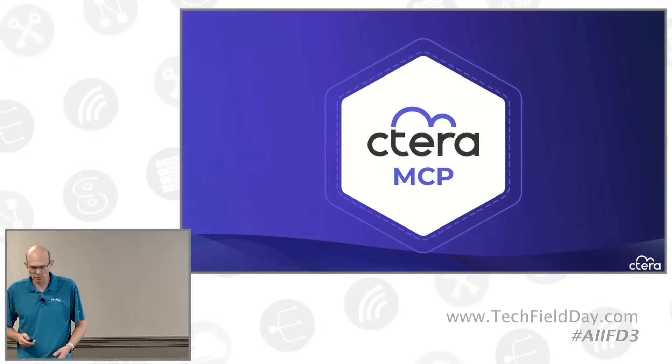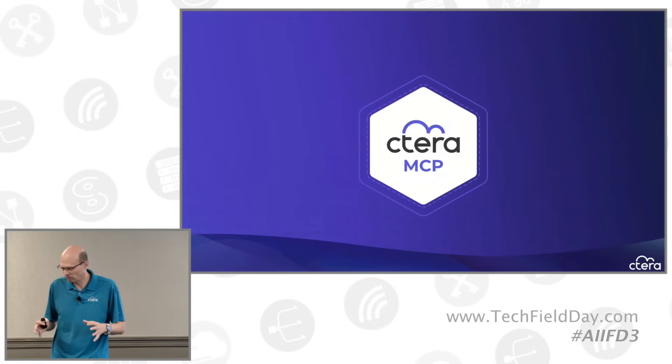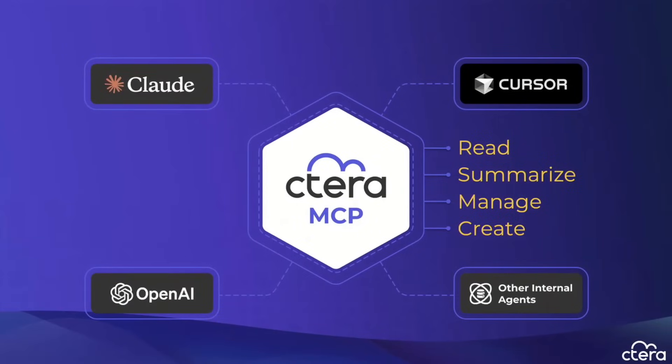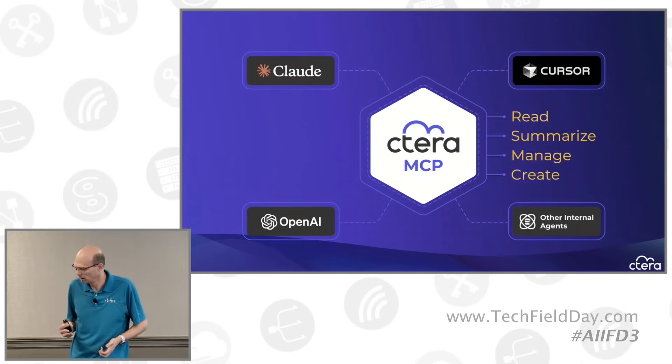A bit more about the first layer — the MCP server in the global file system. This allows you to use any MCP tool: Claude, OpenAI, ChatGPT (which just added MCP), Cursor, or automation tools like N8N that support MCP. You can connect them to the global file system. Your Gen AI system can read files, enumerate files, search for files, read and summarize a file, write a file back, add metadata, and create links. Virtually anything supported by the platform is wrapped by this MCP interface.